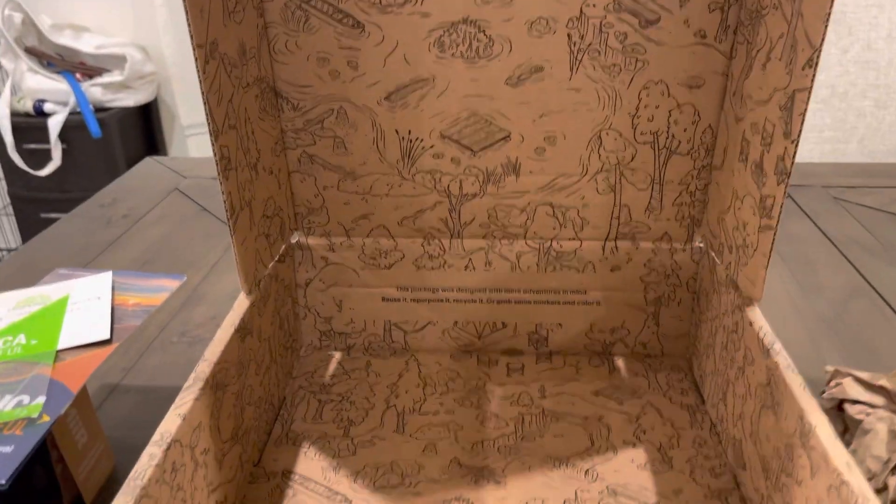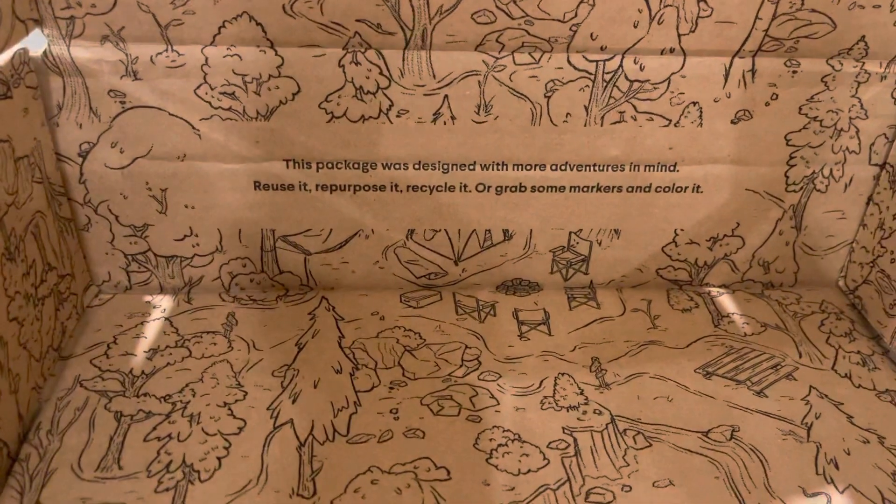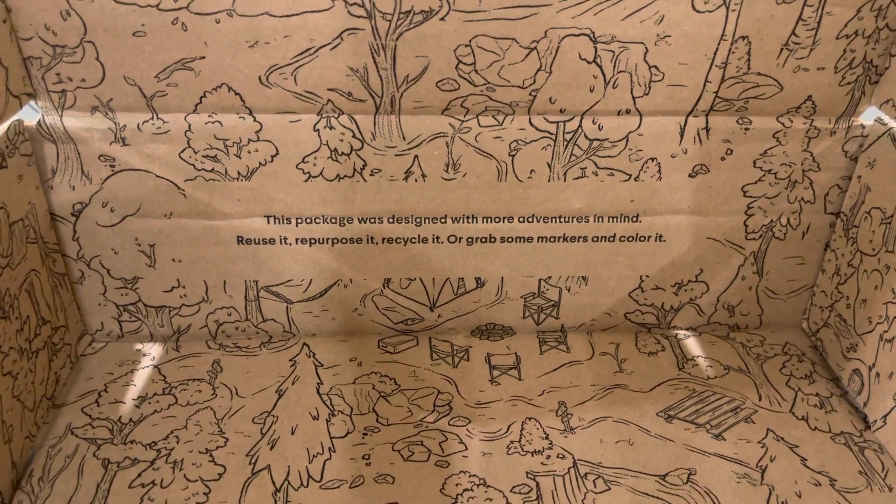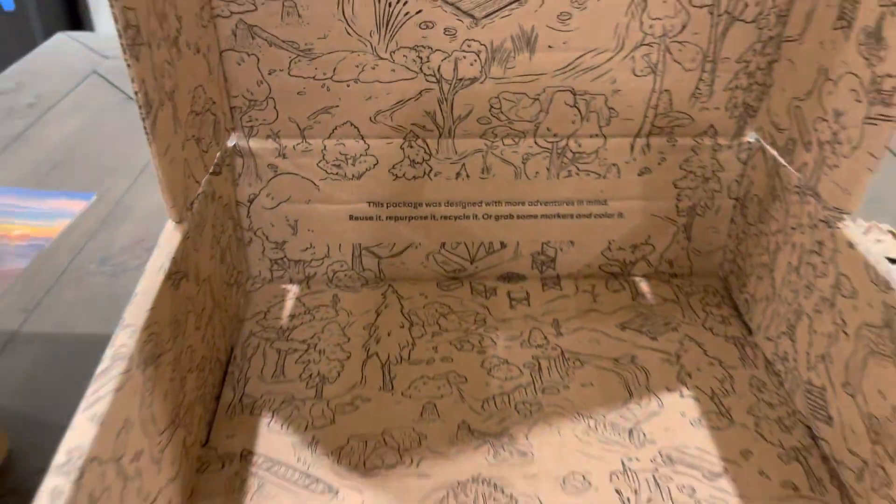And that's it — really nice box. It says: 'This package was designed with more adventures in mind. Reuse it, repurpose it, recycle it, or grab some markers and color it.' Pretty cool.